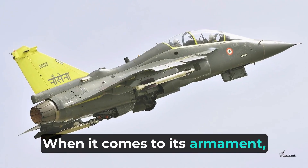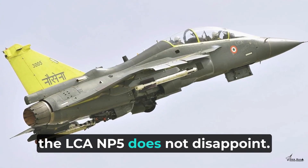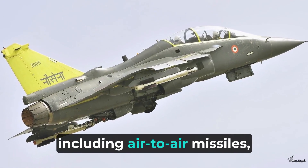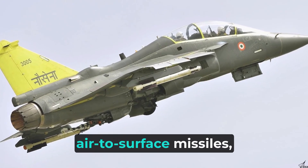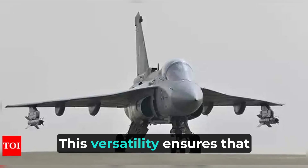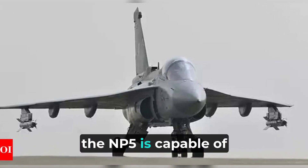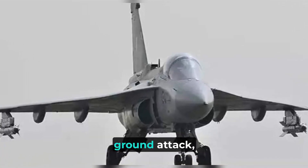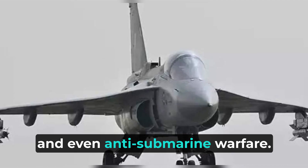When it comes to its armament, the LCA NP-5 does not disappoint. It can carry up to 5,500 kilograms of weapons, including air-to-air missiles, air-to-surface missiles, and bombs. This versatility ensures that the NP-5 is capable of undertaking various missions, such as air superiority, ground attack, and even anti-submarine warfare.